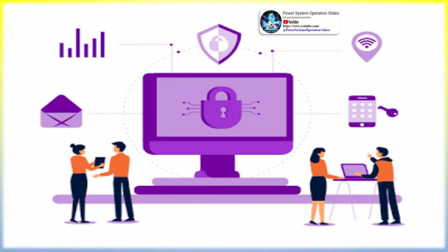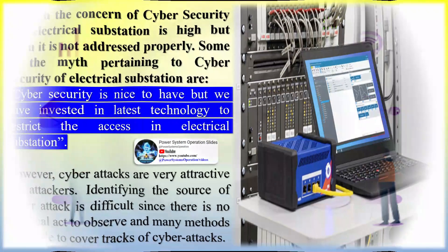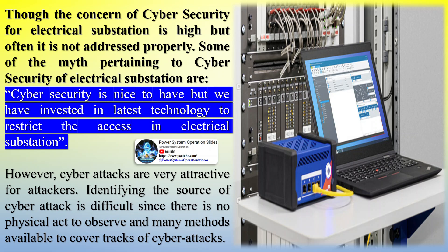This technology change has given a lot of benefits, but has also exposed electrical substations to cybersecurity threats that have been seen in traditional enterprise systems for years. Though the concern of cybersecurity for electrical substations is high, it is often not addressed properly.